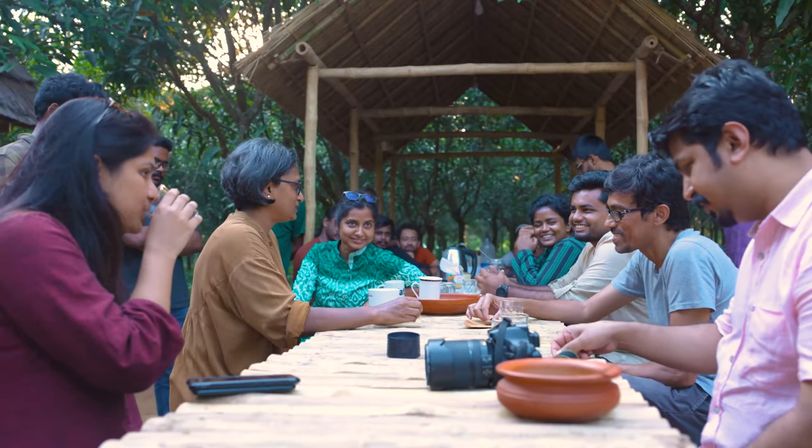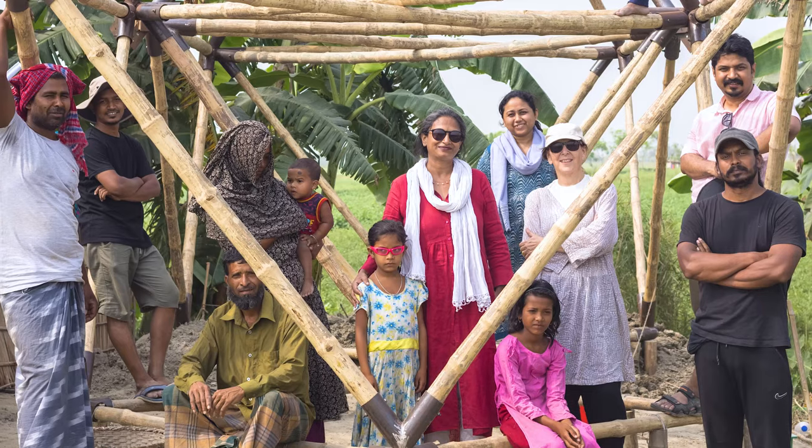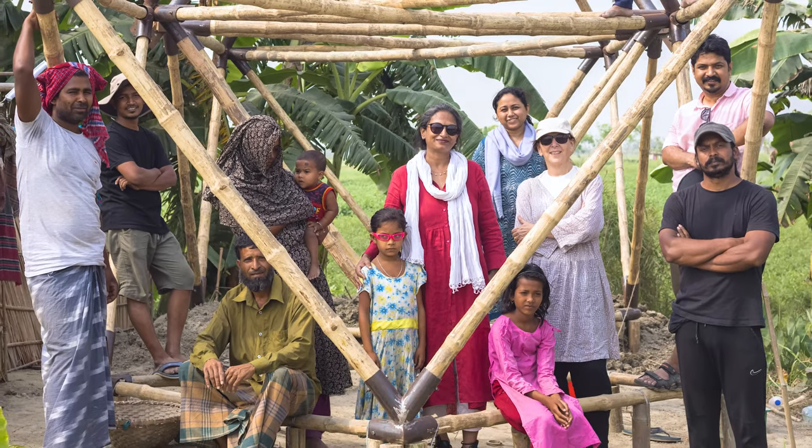This is a project that ticks all the boxes on what we should all be doing in these challenging times — a project that gives visibility to the amazing work that Marina is doing in Bangladesh at the front line of the climate emergency.